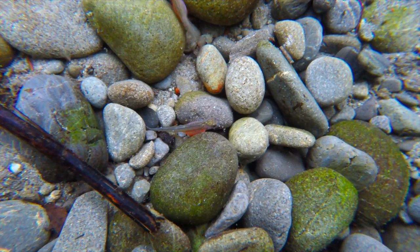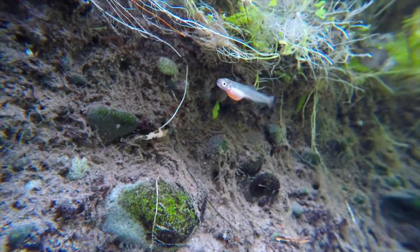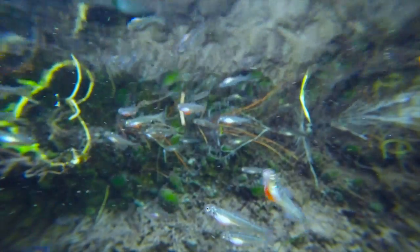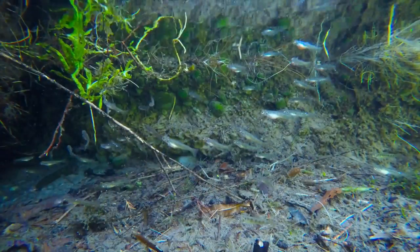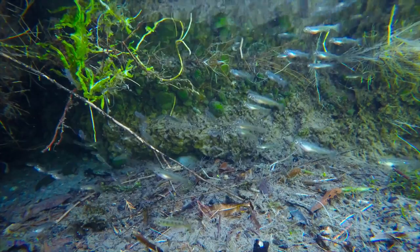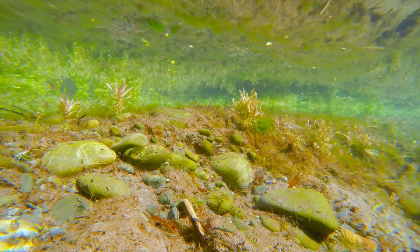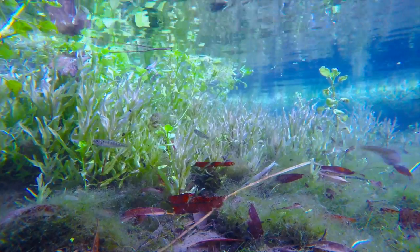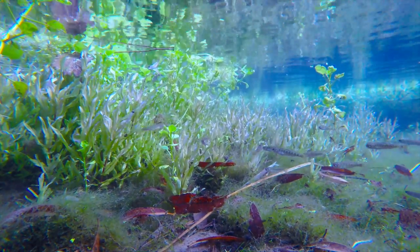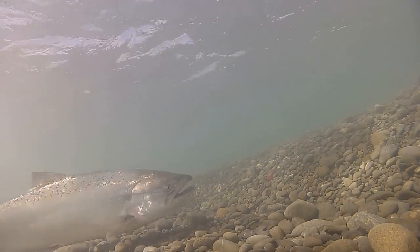Initially the alevin aren't very mobile, but as they consume the egg sack over five to seven weeks they become more and more mobile and school up. Alevin become fry about five to ten weeks after hatching. Once the fish get to spring they will start their journey downstream to the sea, growing as they go. The next time we will see them in the river is when they are this size and they have come back to spawn and start the life cycle all over again.